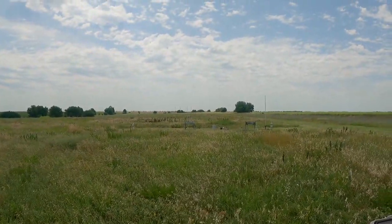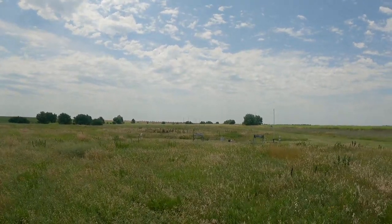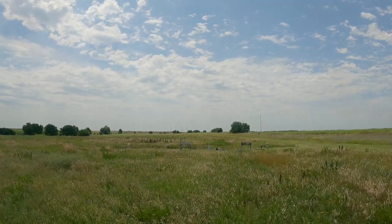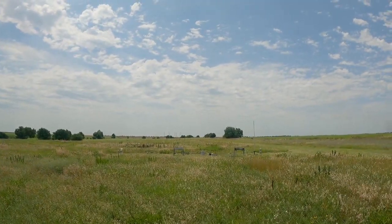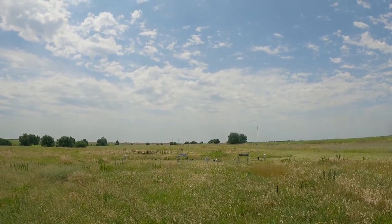Mike McDonald from Oklahoma City, Oklahoma, flying a rocket called the Red One — a scratch-built rocket on a K-400. Mike's rocket going in 5, 4, 3, 2, 1.